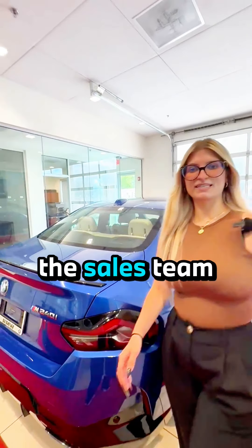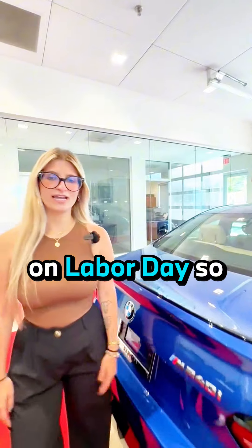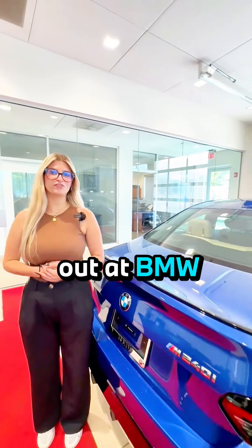Just a friendly reminder that the sales team will be ready to assist you on Labor Day, so come check me out at BMW of Gainesville.